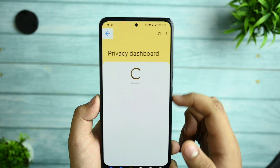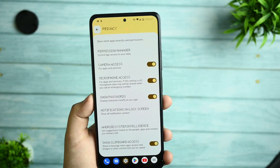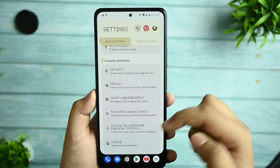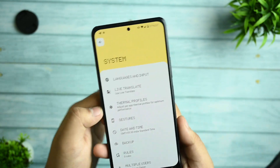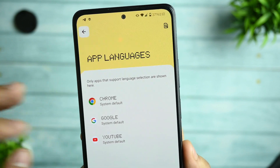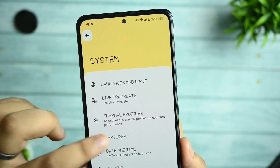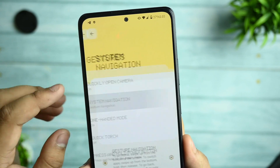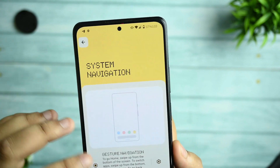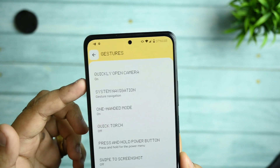The privacy option has a dashboard which is necessary to use. After that, you get Google and everything in the system. You get languages, and the app languages option is also there, though you are not getting much app language support here. On-screen and gesture navigation options are given, though not much customization is available in this part of the ROM.